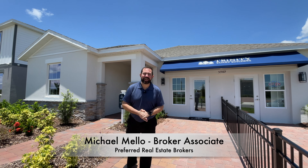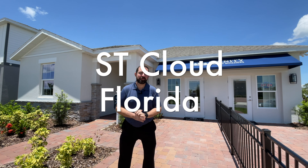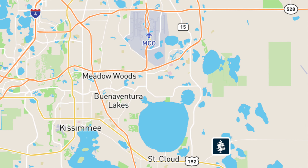Hi everyone, my name is Mike Mellaberger, Associate and Owner at Preferred Real Estate Brokers. Today we're in St. Cloud, Florida. We're about 20 minutes away from Lake Nona, about 40 minutes away from the Orlando International Airport, and 45 minutes away from downtown Orlando or Disney World.